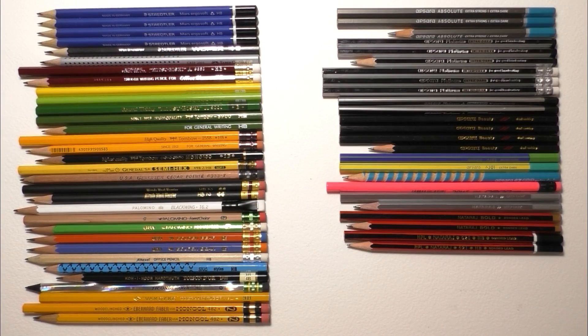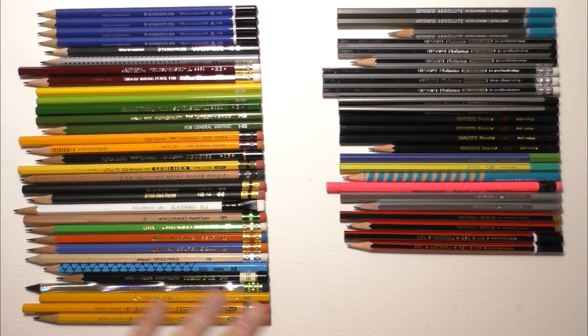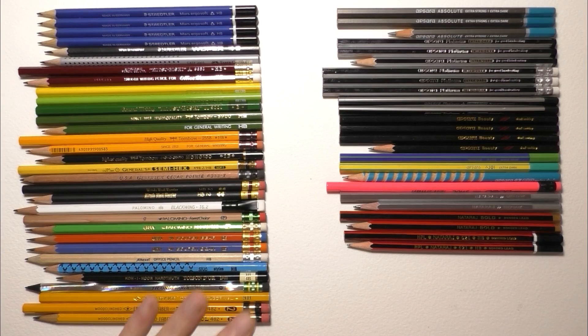Hi everyone, welcome back. Today I've got 77 amazing pencils to show you. You're probably thinking, well why 77? Some of you probably thought it's because the channel's called Smoothie 77 — but no. The reason I've got 77 is because Ian, who's a member over on my Patreon channel, sent these as a gift. I asked him if he sent 77 because of the channel name and he said it was just pure coincidence.